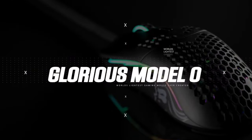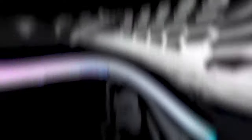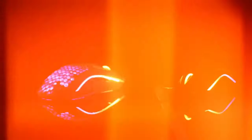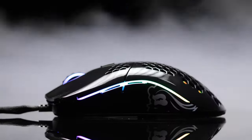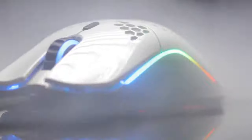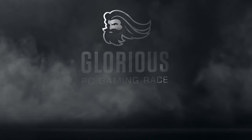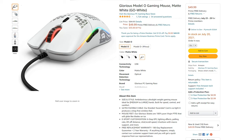The first mouse on this list is the Glorious Model O. The honeycomb shell is the key to achieving its featherlight weight, and it provides ventilation to keep your palms cool when you're playing games. The DPI can be set through the application and goes all the way up to 12,000. It has six programmable buttons and will cost you $50 on sale, but normally costs $85.